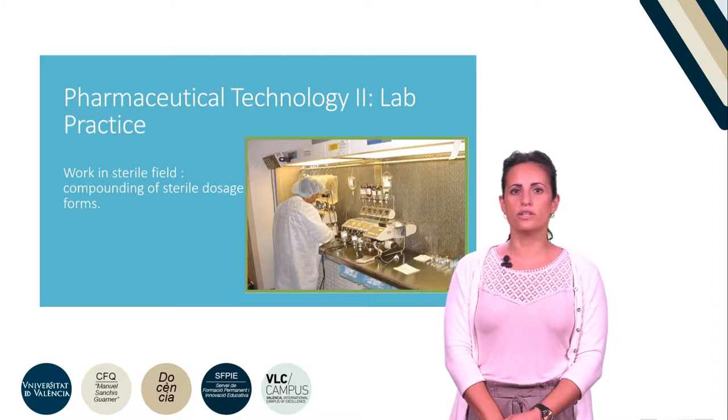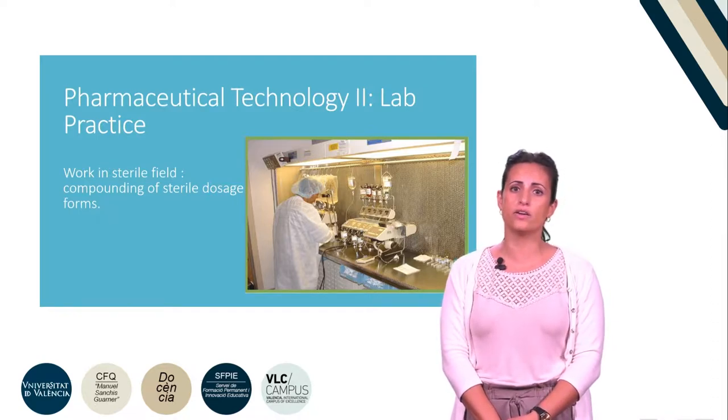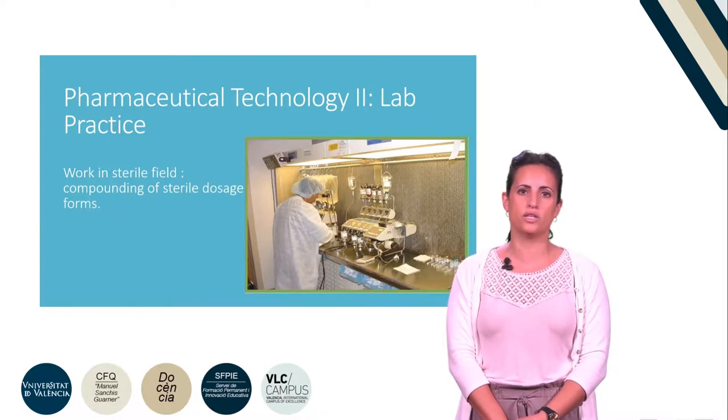In this practice, we will learn to work in a sterile field condition in order to preserve sterility of the pharmaceutical forms for preparation and administration to patients.